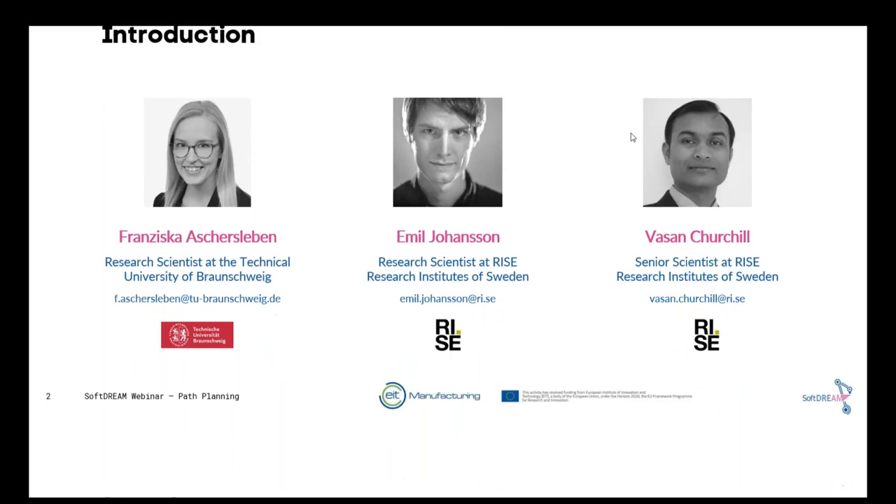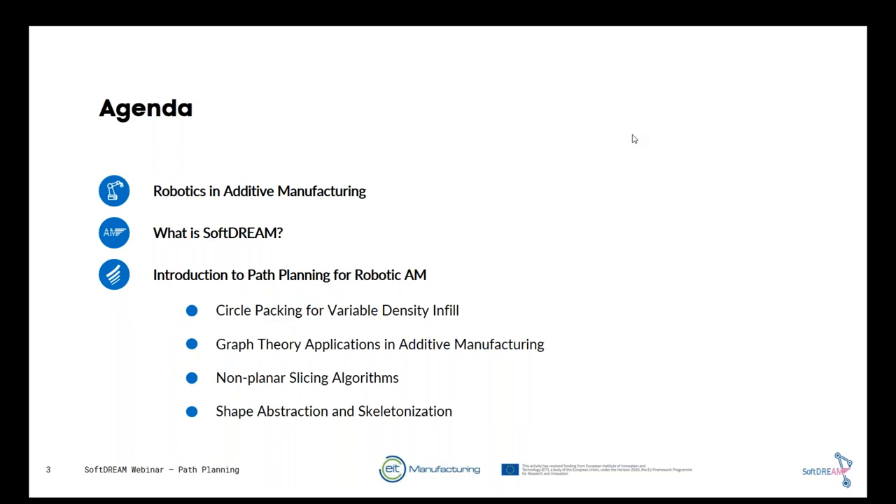Thanks for the introduction. My name is Francisca Jaslim and welcome to this webinar. The agenda covers: first, the basics of robotics and additive manufacturing; then the scope of the SOFT DREAM project; and then the main part presenting specific methods for path planning in robotic additive manufacturing, including circle packing, graph theory, non-planar slicing, and skeletonization.